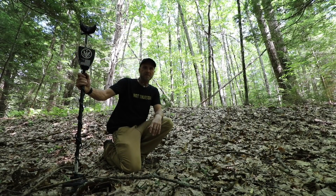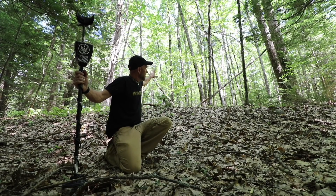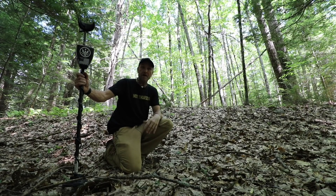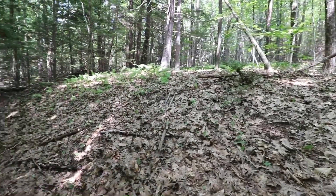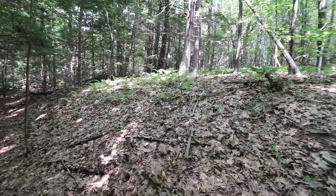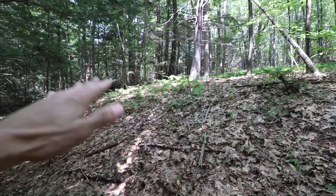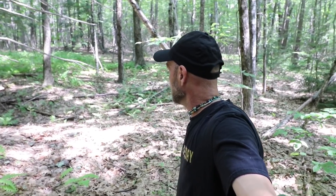Hey everybody, welcome to another Metal Detecting Knot Thursday in New Hampshire. So this site here — you see this wonderful lip? That is where a big colonial home sat back in the 1700s. I found this site three and a half years ago, and it's taken me that long to get back. I combed the entire immediate area around the cellar hole and didn't find all that much. That's one of the important reasons why I come back to these sites — there's got to be stuff here.